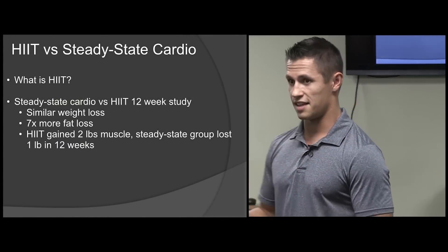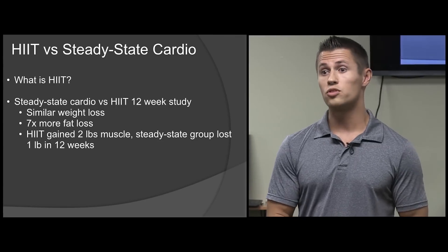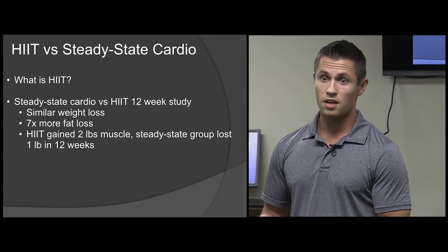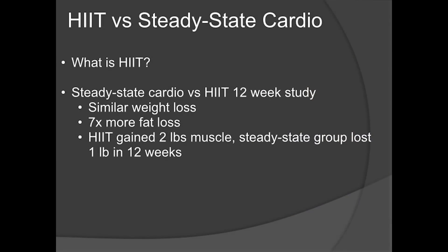This is contrasted to steady-state cardio, where you go a steady, slow pace for 30 minutes. They did a study comparing people who did high-intensity interval training for 12 weeks versus steady-state cardio for 12 weeks. The steady-state group did 30 minutes three times a week; the interval group did only 20 minutes three times a week. Both groups had similar weight loss, but the interval training group had seven times the amount of fat loss.